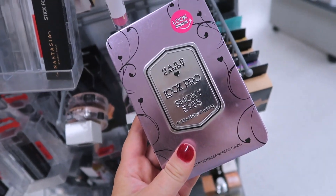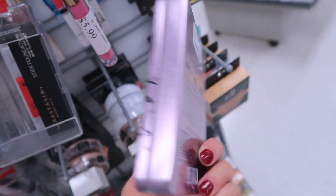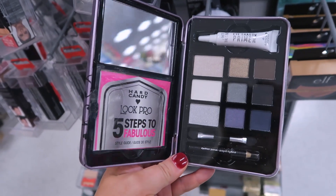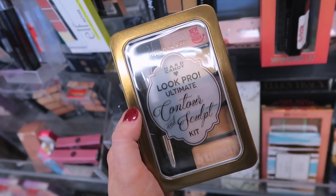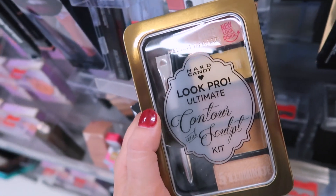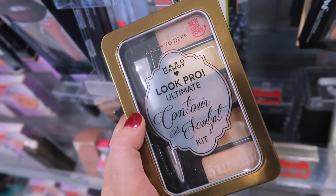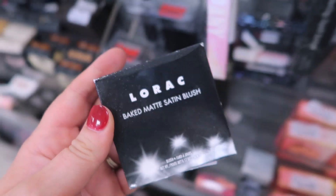I noticed they have Hard Candy here, which I haven't seen before. I think they still sell this stuff at Walmart. They have the Look Pro Smoky Eyes Eyeshadow Palette for $4.99 — it opens up like a little tin. They also have the Hard Candy Look Pro Ultimate Contour and Sculpt Kit for $4.99. I'm not a huge fan of the Hard Candy brand — let me know if they have anything good.